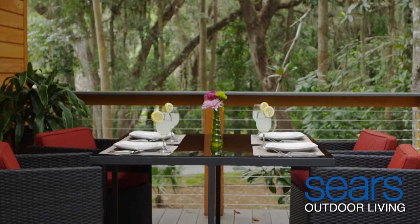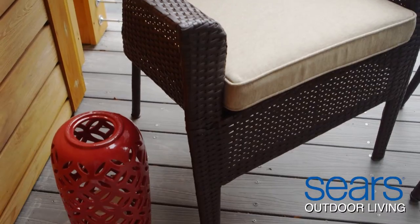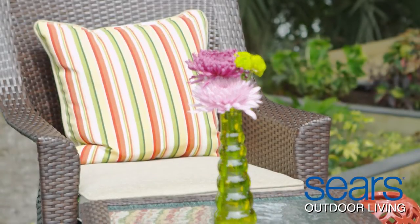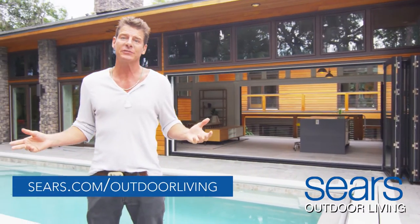And don't forget to freshen up any outdoor space with solar-powered lanterns, plants, and colorful cushions. Sears has a wide assortment to help you decorate. You'll find an incredible assortment of brand name outdoor products and our hot weekly deals at sears.com/outdoorliving.